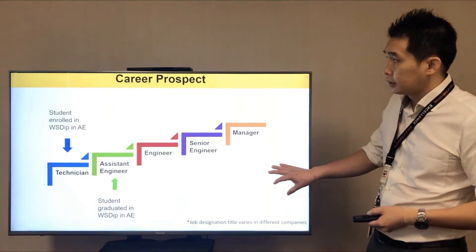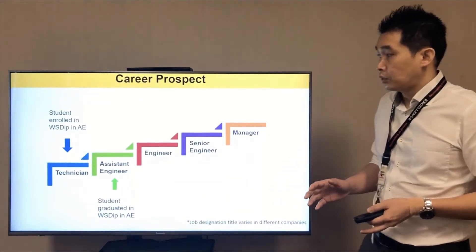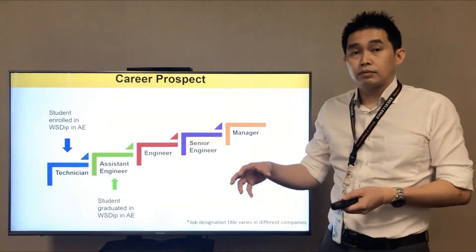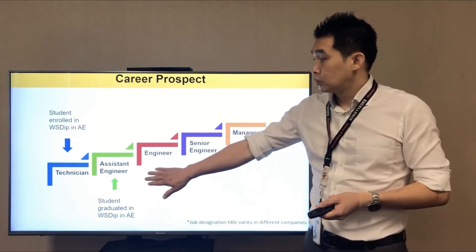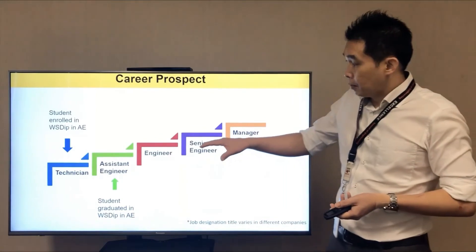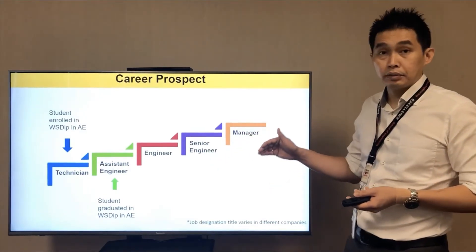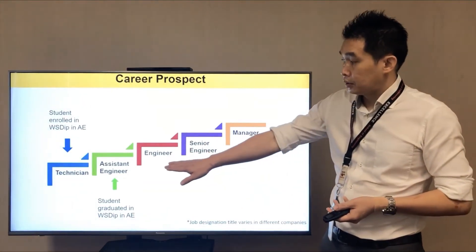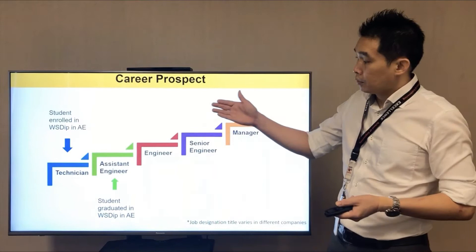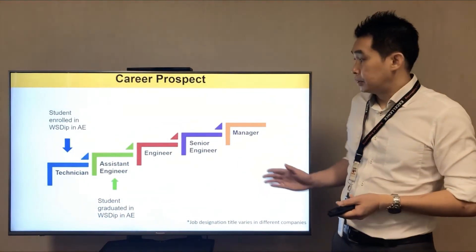One of the career prospects: as long as you sign up and are accepted into this program, you will be given a technician role when you first enroll. When you graduate from this Work-Study Diploma in Automation, you will be given the role of assistant engineer, provided you pass and clear all the task lists during your OJT. Moving forward, with skills and experience, you may progress on to engineer, senior engineer, or even manager. The exact job role may vary across different companies, so this is just a guide.